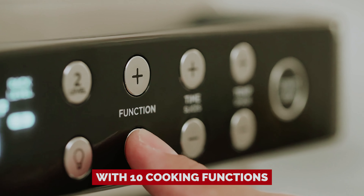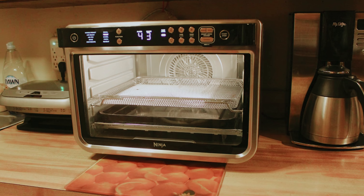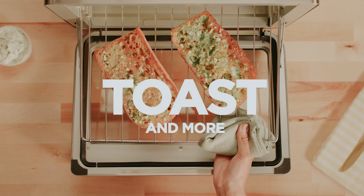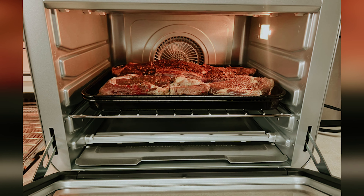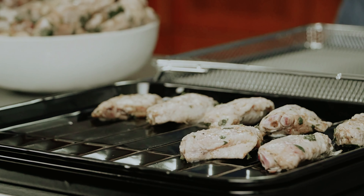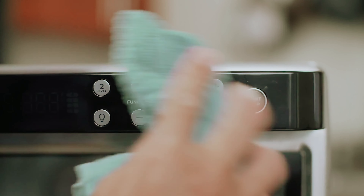With 10 cooking functions at your fingertips, this beauty preheats in a rapid 90 seconds — basically the speed of light in the kitchen world. Whether you're air frying, baking, or roasting, you'll get your meal cooking in no time and have more moments to enjoy with family and friends. Get ready to elevate your cooking game and leave your guests wondering if you're a kitchen wizard. The Ninja Foodi XL Pro is here to transform your culinary adventures.